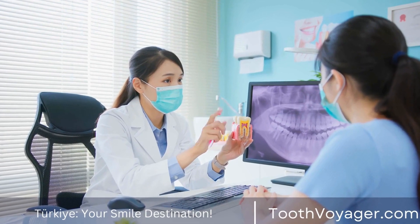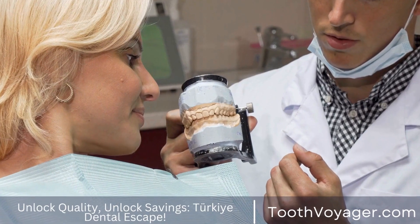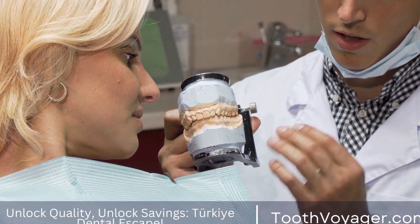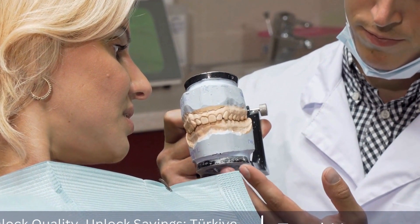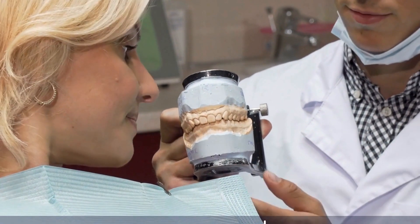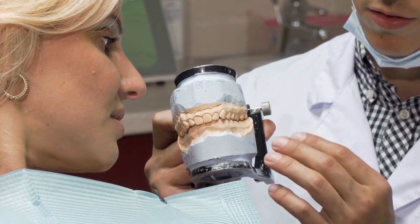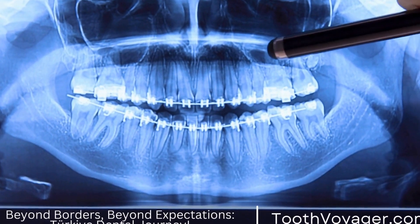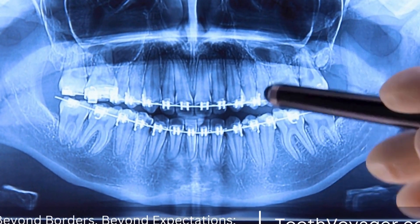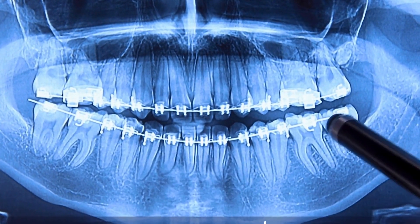The most popular procedure in endodontics is canal therapy. Root canal treatment involves removal of the inflamed or infected dental pulp from the tooth, then cleaning the pulp chamber as well as the root canals, then sealing the tooth to stop any further infections. Although root canals are often criticized for their discomfort, the latest methods and the use of anesthesia make this procedure extremely painless and extremely successful.